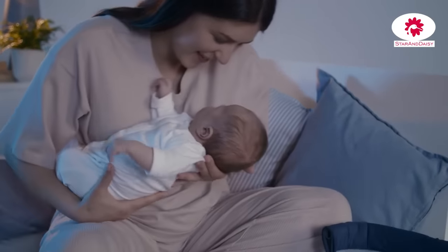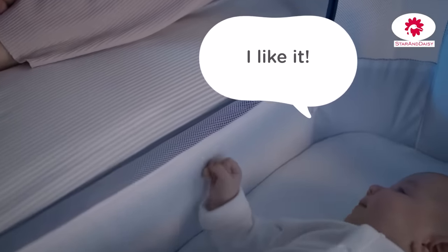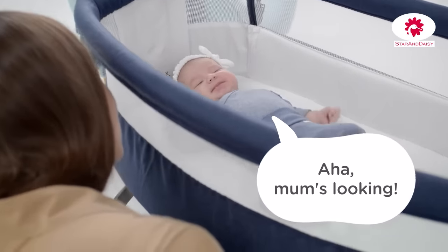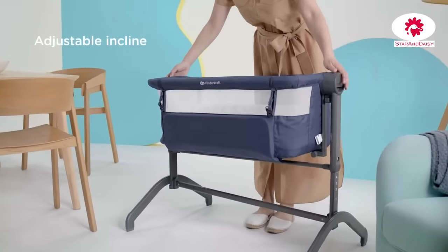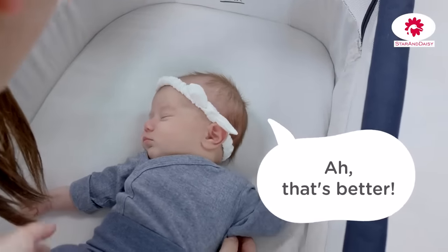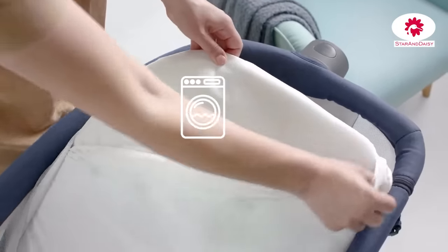Now we can sleep in peace and close to each other, literally within arm's reach. I can see everything. The side of the cot can be lowered by a maximum of two levels so my darling can breathe freely. The cover and sheet can easily be removed and washed.